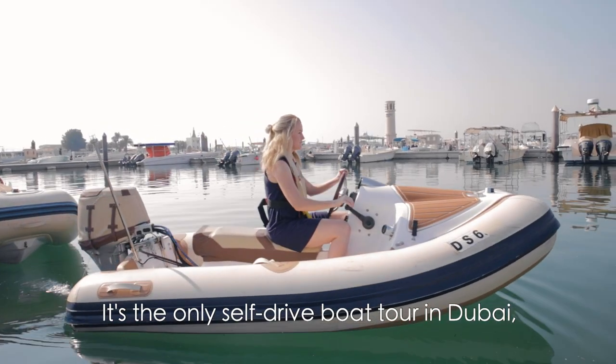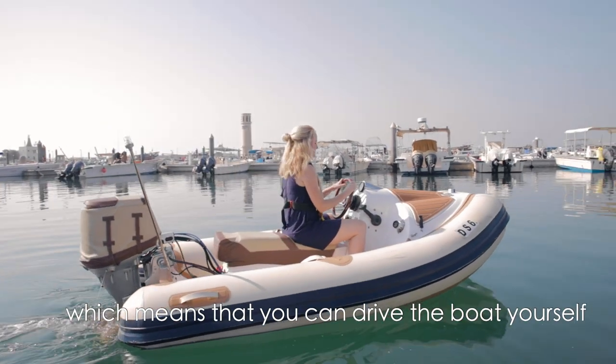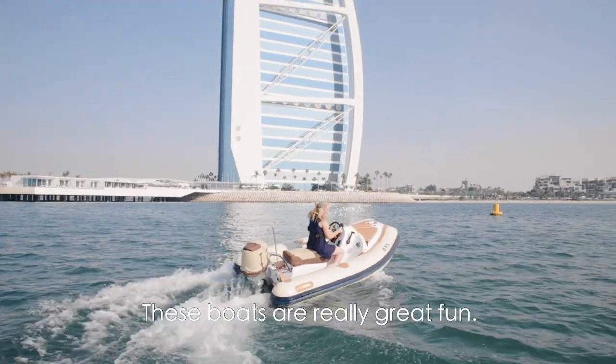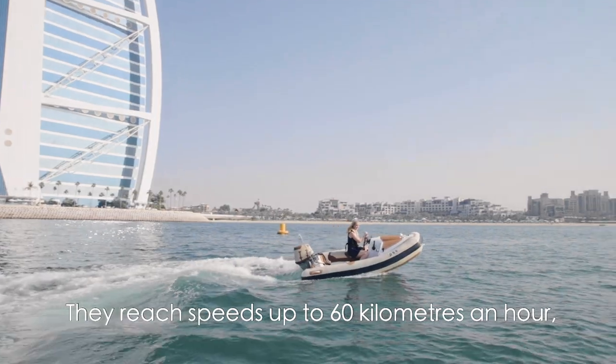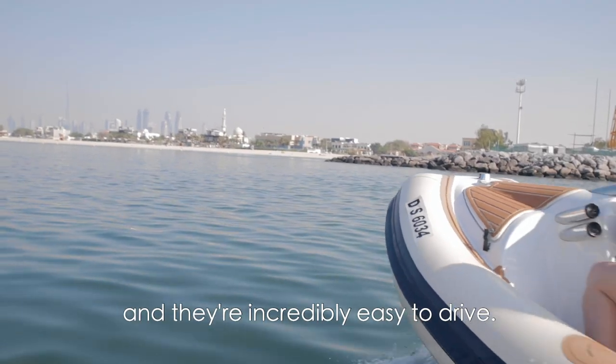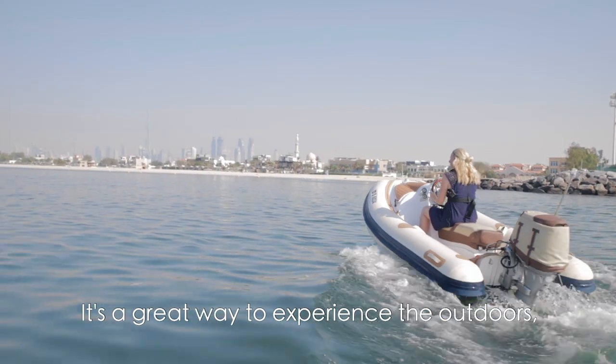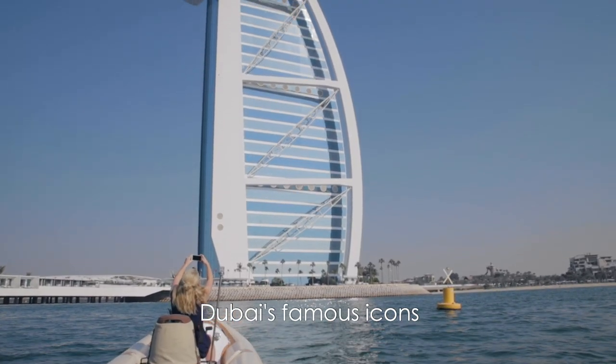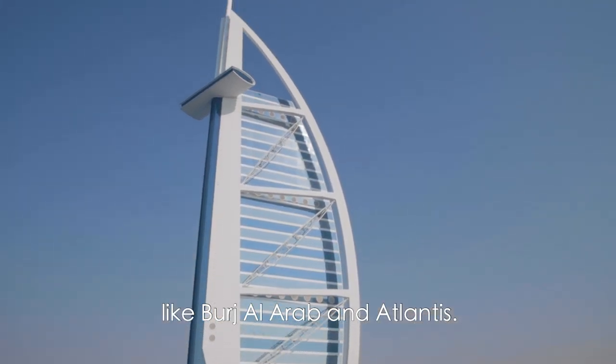It's the only self-drive boat tour in Dubai, which means that you can drive the boat yourself without needing a boat license. These boats are really great fun — they reach speeds up to 60 kilometres an hour and are incredibly easy to drive. It's a great way to experience the outdoors, but also to get up close to some of Dubai's famous icons like Burj Al Arab and Atlantis.